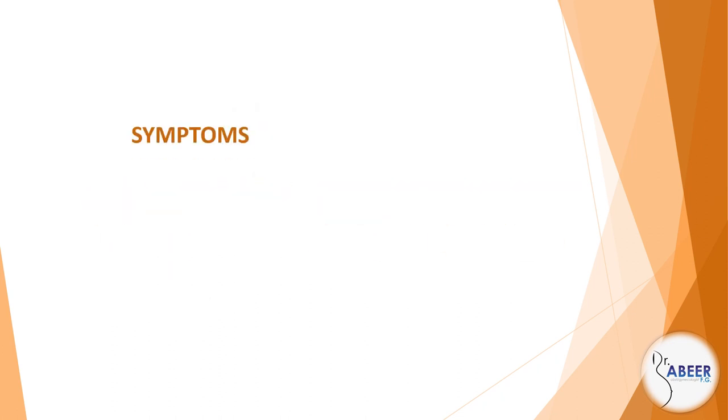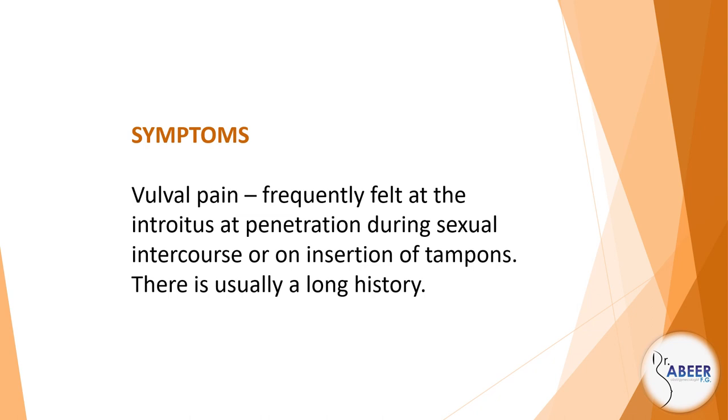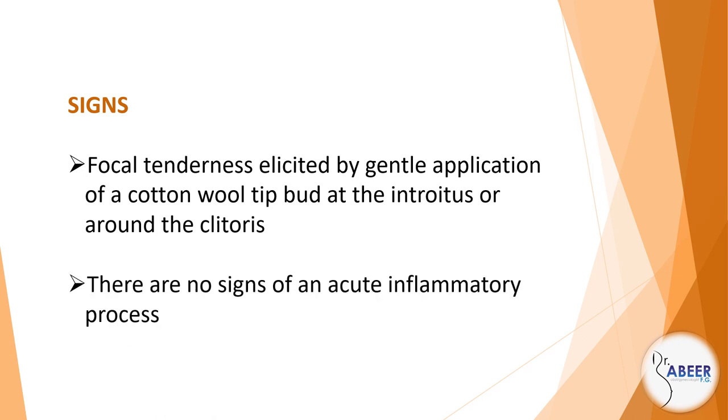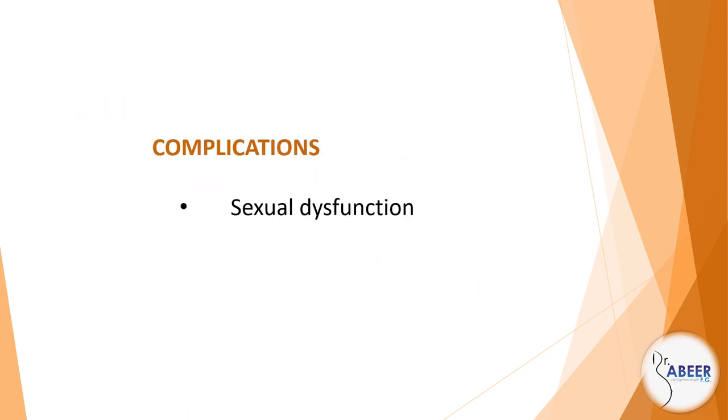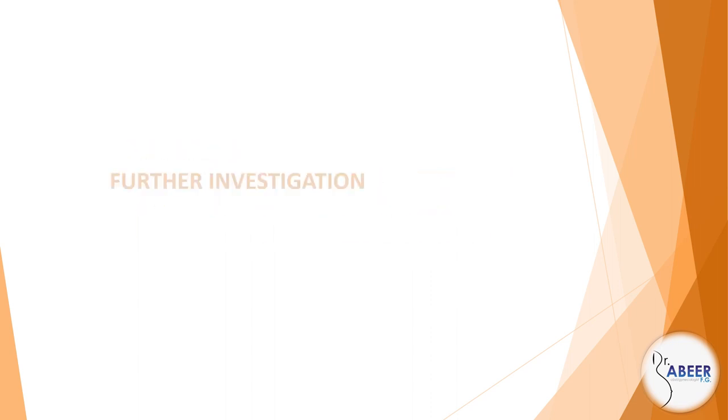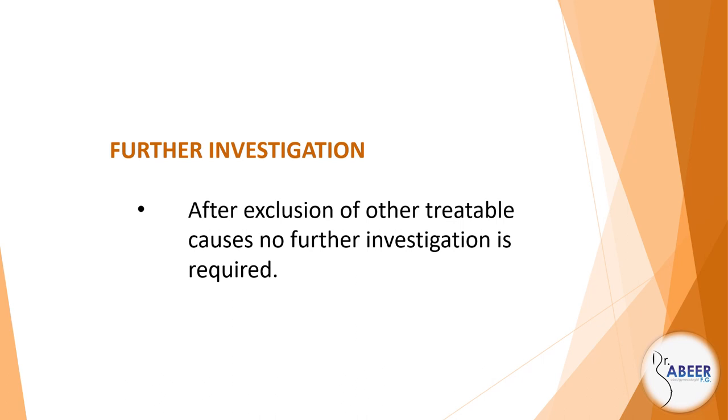Clinical features. Symptoms: Vulval pain, frequently felt at the introitus at penetration, during sexual intercourse, or on insertion of tampons. There is usually a long history. Signs: Focal tenderness elicited by gentle application of a cotton wool tip swab at the introitus or around the clitoris. There are no signs of an acute inflammatory process. Complications: Sexual dysfunction and psychological morbidity. Diagnosis: Clinical diagnosis made on history and examination. Management — further investigation: After exclusion of other treatable causes, no further investigation is required.